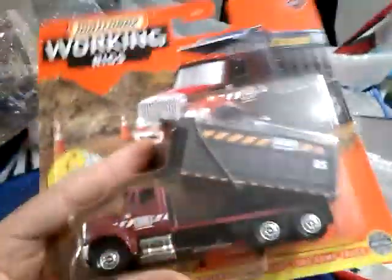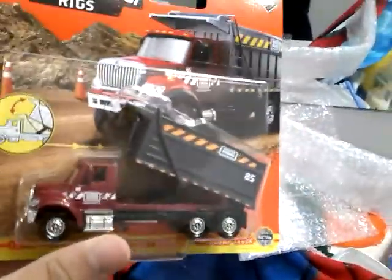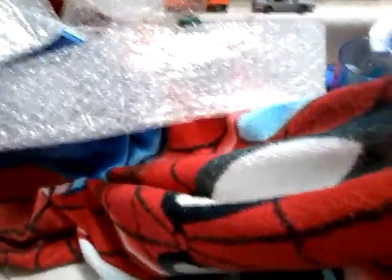I never got the very first Working Rigs set but at least I got this one. I'm happy they still have this truck. Let me grab my existing Working Rigs for comparison. The one I already have from the old Real Working Rigs line is this Western Star 6900XD wrecker — one of my favorites because it can tow vehicles. It's the only truck I have right now that tows.